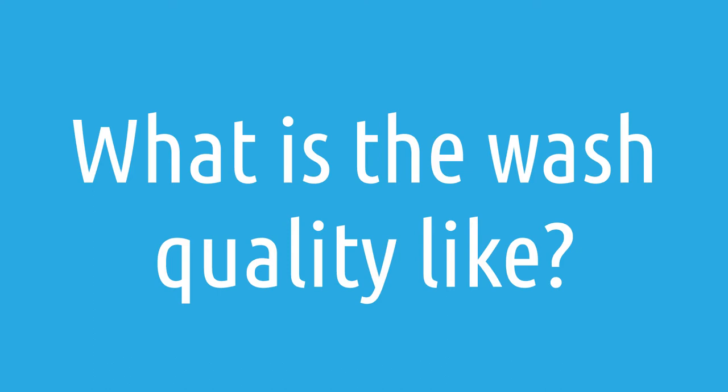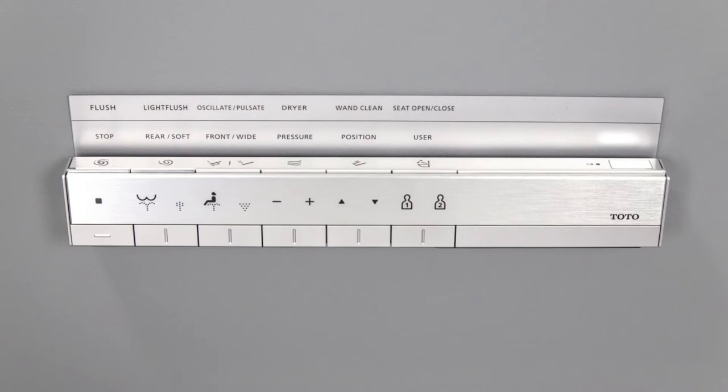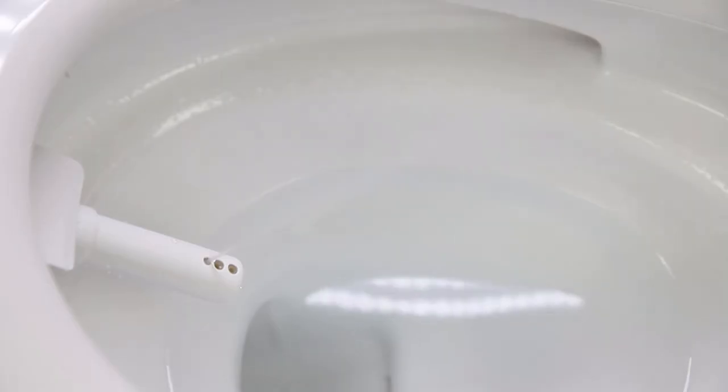What is the wash quality like on the Toto NeoRest RH? Depending on your past experience with bidets, you may have had a variety of wash experiences. The good news is the Toto NeoRest RH has you covered regardless of what wash you're looking for. If you want a more aggressive wash, use the rear wash and turn the water pressure up. If you prefer a softer wash, use the soft wash setting and turn the pressure down. The range the Toto NeoRest RH gives you ensures you'll get the perfect wash for any household.